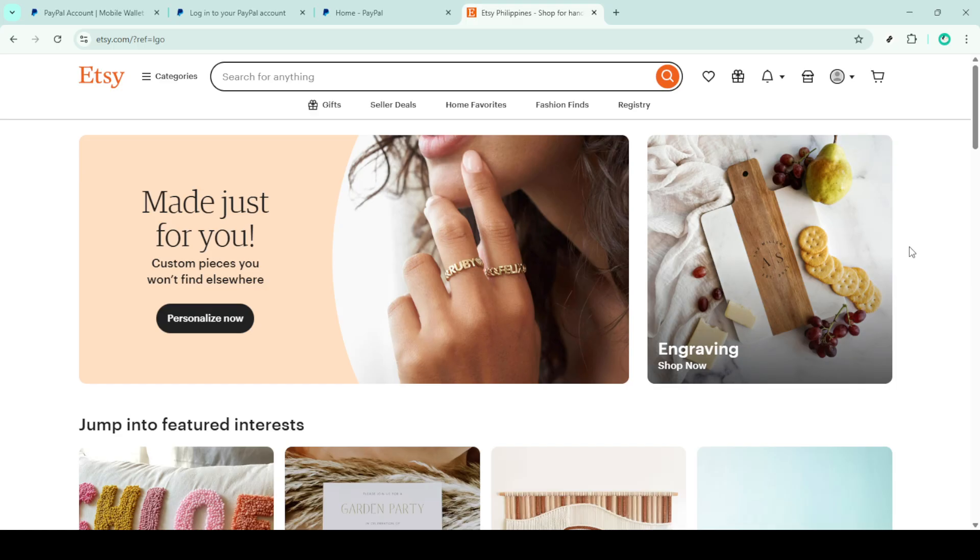First off, you'll want to head over to the Etsy website and log into your account. This step is straightforward — just enter your username and password to gain access to your seller dashboard.